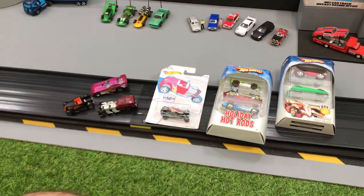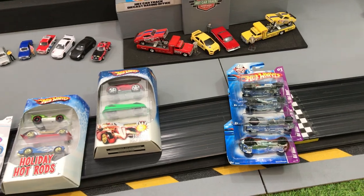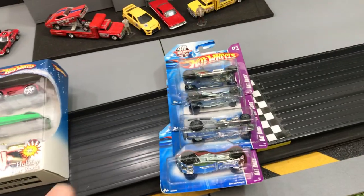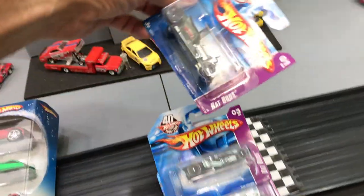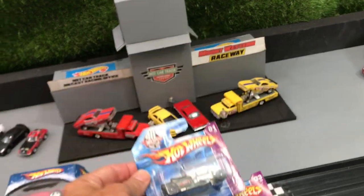Hot rods! We've got hot rods! I don't even know where to start. We have the rat rods — look at this — and there's four in this series.